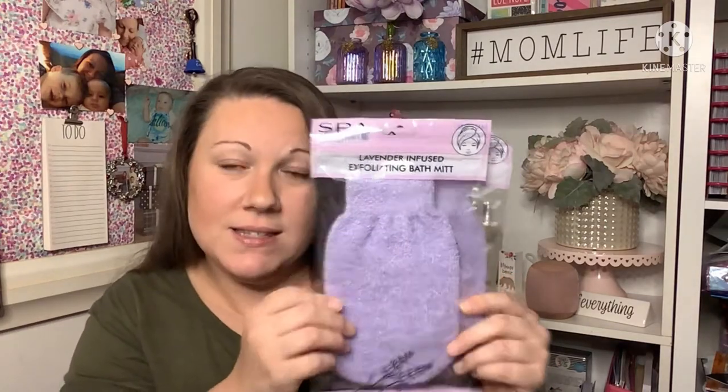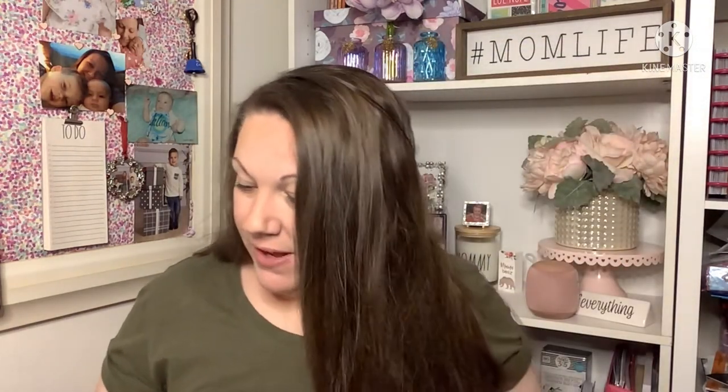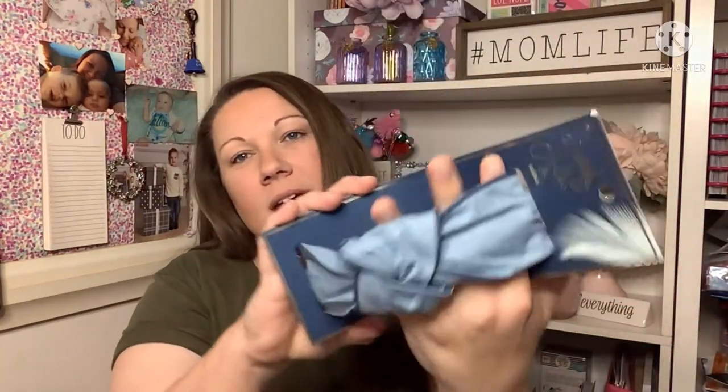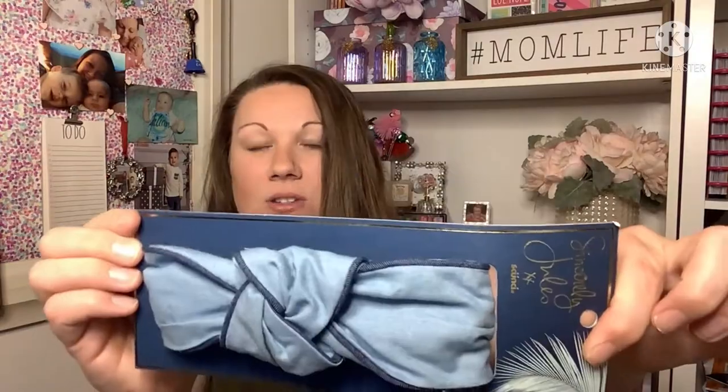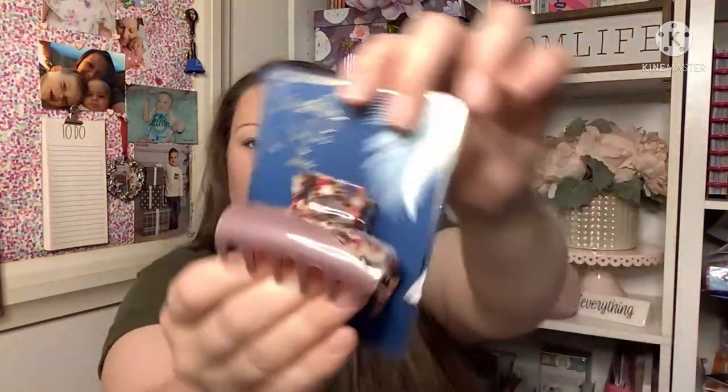The first thing in the beauty section: these lavender-infused exfoliating bath mitts. I picked up two — one for each hand. I already have exfoliating gloves but I thought a mitt might be easier than getting all my fingers in. So I picked up the purple ones. I also found some new Sincerely Jules accessories — a beautiful denim headband that'll be adorable on my daughter, and a really pretty clip.